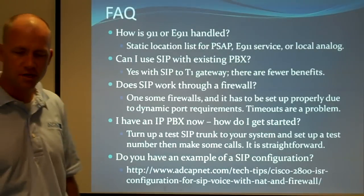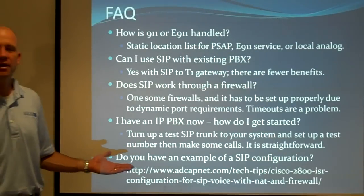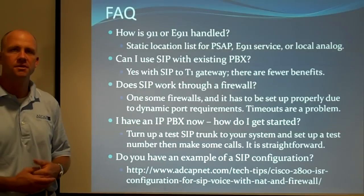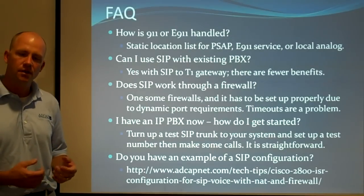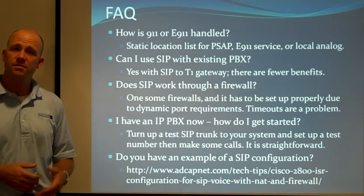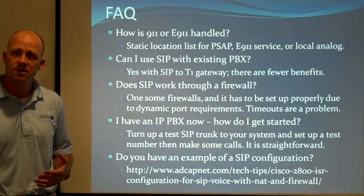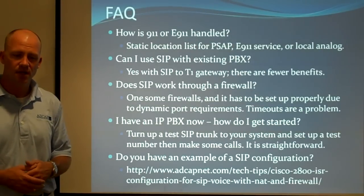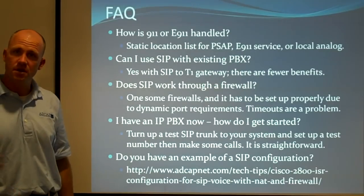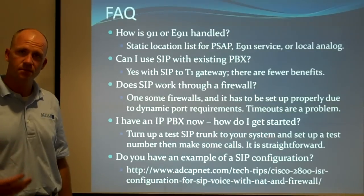Now, some frequently asked questions. On 911 and E-911: yes, we can handle that a few different ways. We can do static location and send it to the service providers, send it to the public safety access point, use an E-911 service, or use local analog lines. SIP can also be used with an existing PBX — it doesn't save as much money and it requires a lot of programming on the PBX, but you can use it.